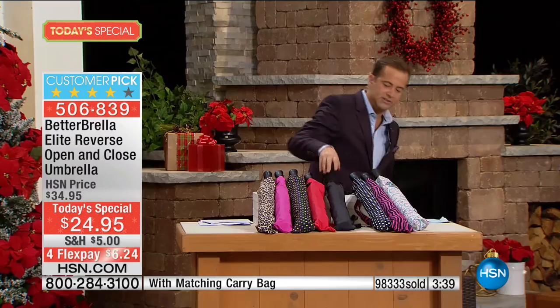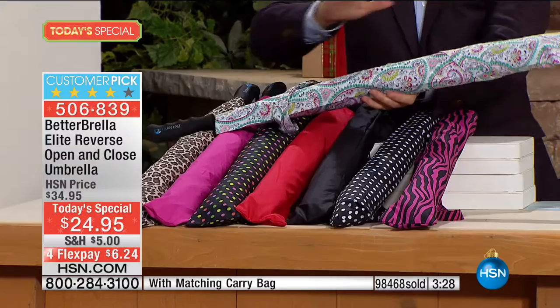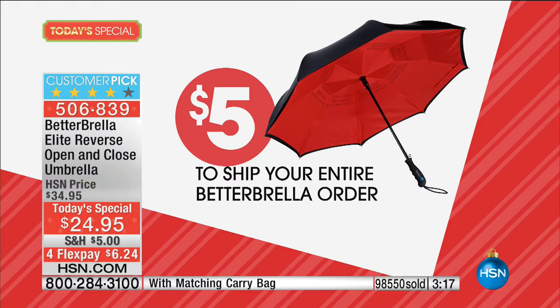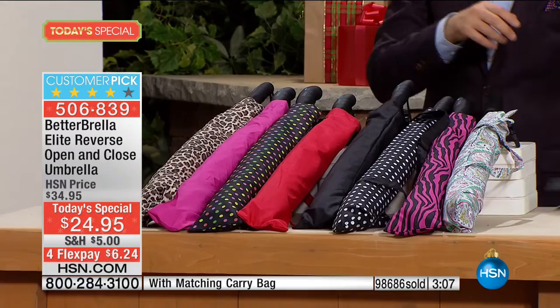If you want the paisley, I hope we've done it justice — one of the prettiest colors in person. If you buy one, you don't pay shipping on any others. Maybe you buy the black for uncle, the leopard for auntie, the red for your next-door neighbor. There's just not a lot you can buy for $24.95 that can do and give so much.